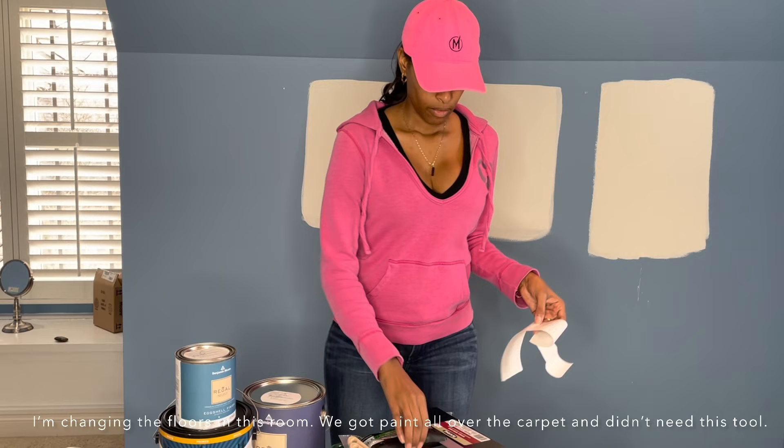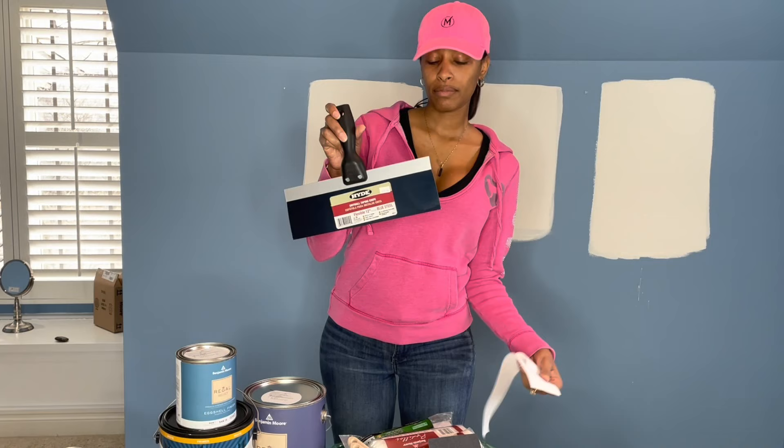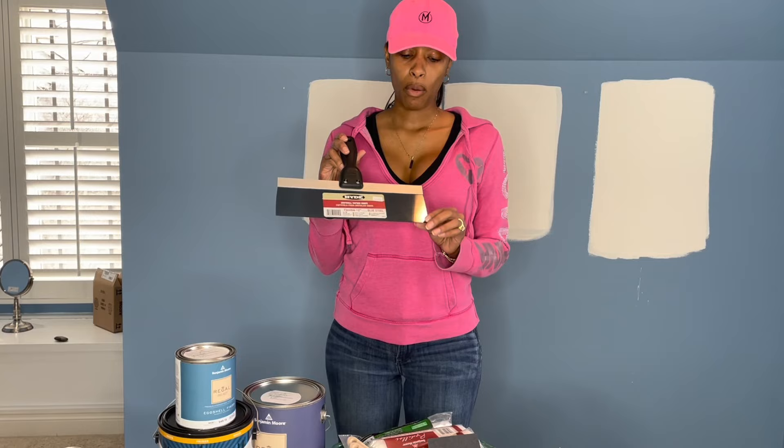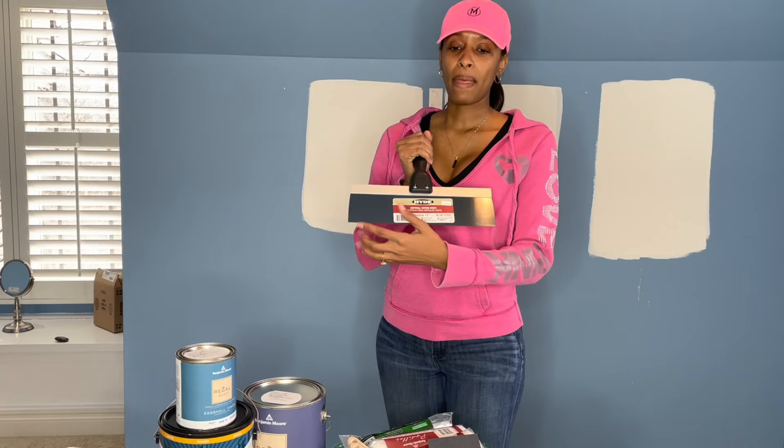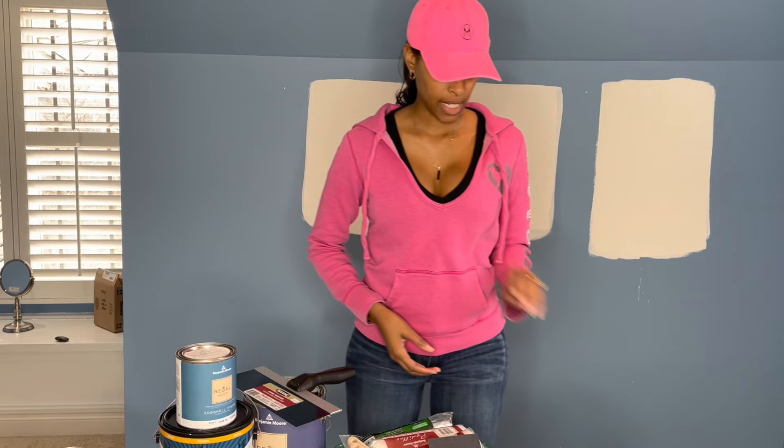We have carpet in this space, and the reason why the gentleman suggested this tool is so that you can place it down into the carpet, paint around it, wipe the excess paint off, and then move to the next section. I'm going to try this method to see if it saves us any time. That was $10.99.